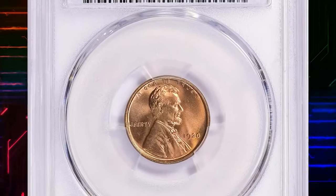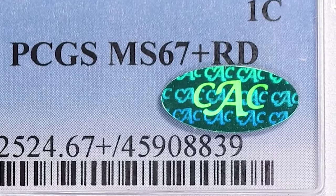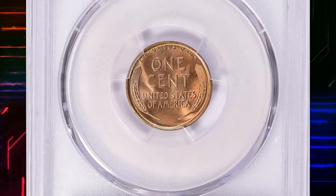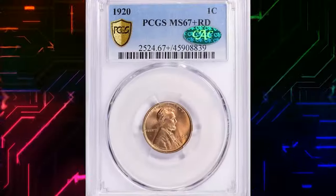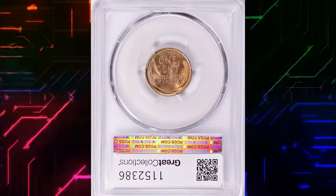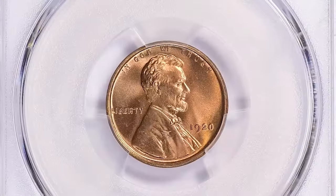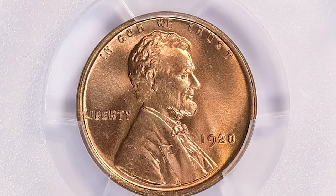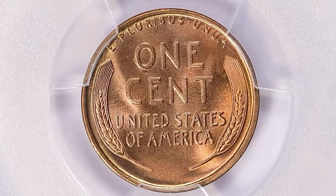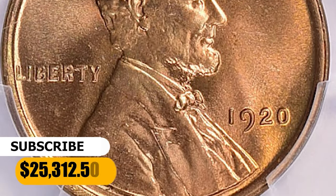Here is a 1920 Lincoln cent in MS67 plus red condition, coming with a green CAC sticker on the PCGS slab. A CAC-approved coin refers to a coin evaluated and endorsed by the Certified Acceptance Corporation, a third-party service that focuses on evaluating coins already graded by major companies such as NGC or PCGS. This CAC-approved superb gem was sold for $25,312.50 with buyer's fee.